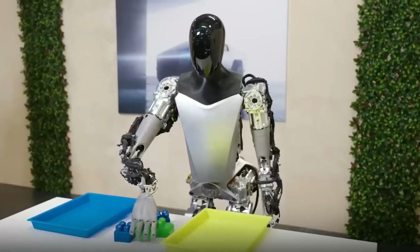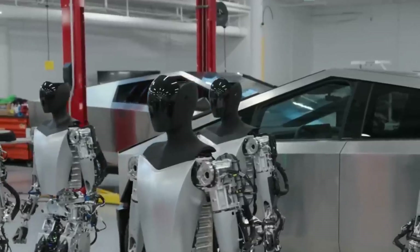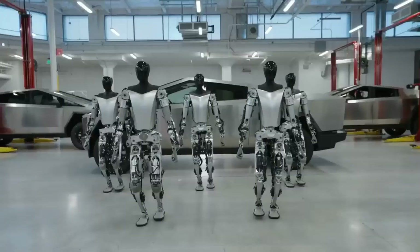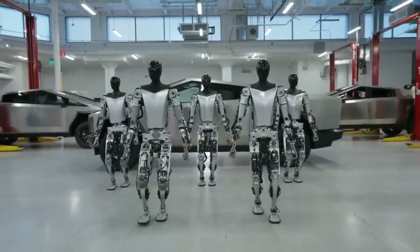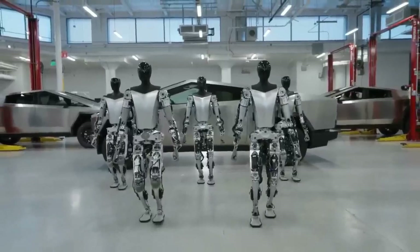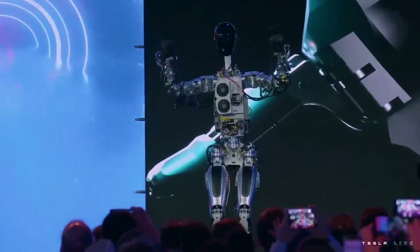They gave it a human-like body, and it walked pretty much like humans. And now, only a couple of months later, Tesla has revealed Generation 2 of the Optimus robot. It is completely built with Tesla's in-house components, and the difference between the first and the second generation of Optimus robot is just insane. Let's take a look at the official video released by the Tesla Optimus team.